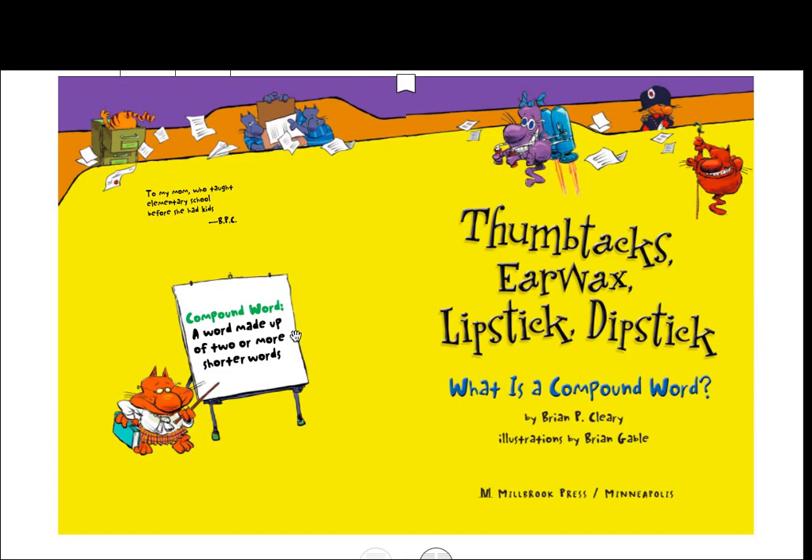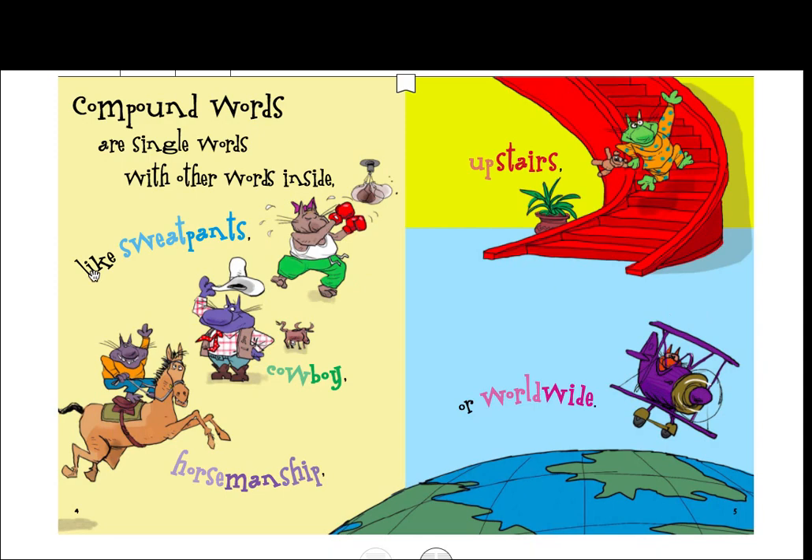Over here it tells us compound words — it's a word made up of two or more shorter words. So here we have the word 'thumb' and the word 'tacks' and we put it together and it makes the word 'thumbtacks.' Here we have 'ear' and 'wax' and it makes 'earwax.' We've got 'lip' and 'stick' which makes 'lipstick,' and 'dip' and 'stick' which makes 'dipstick.'